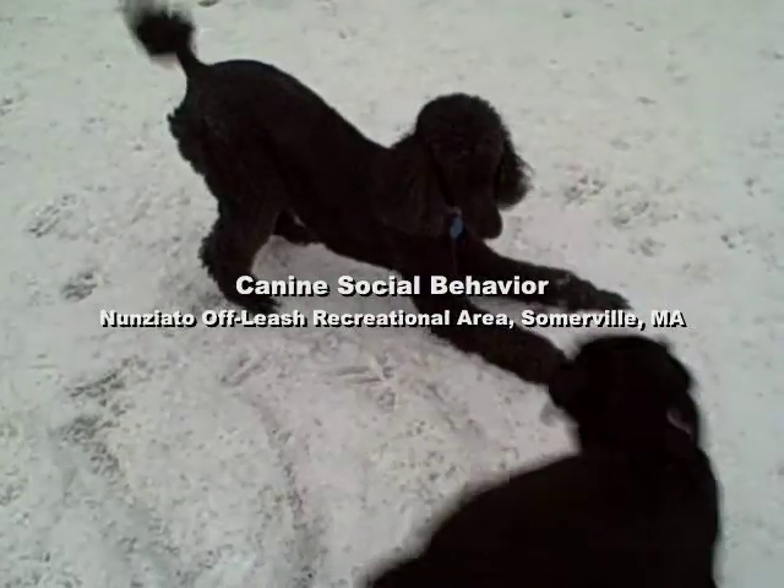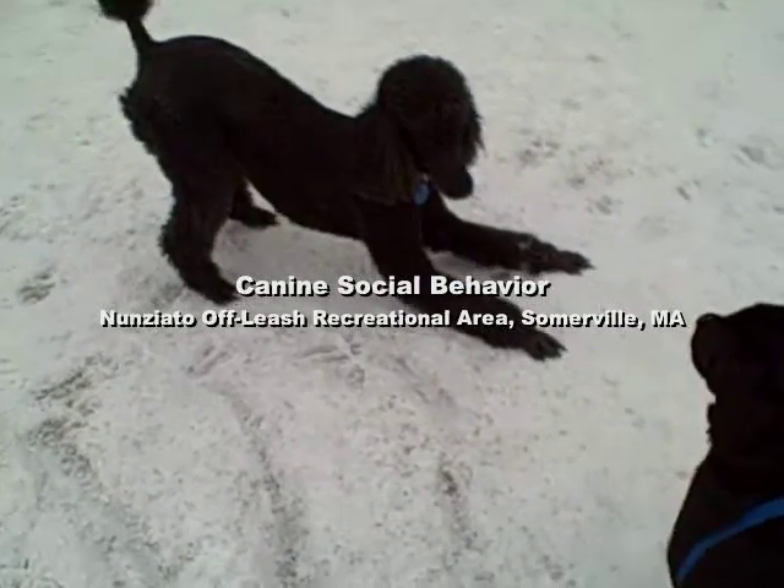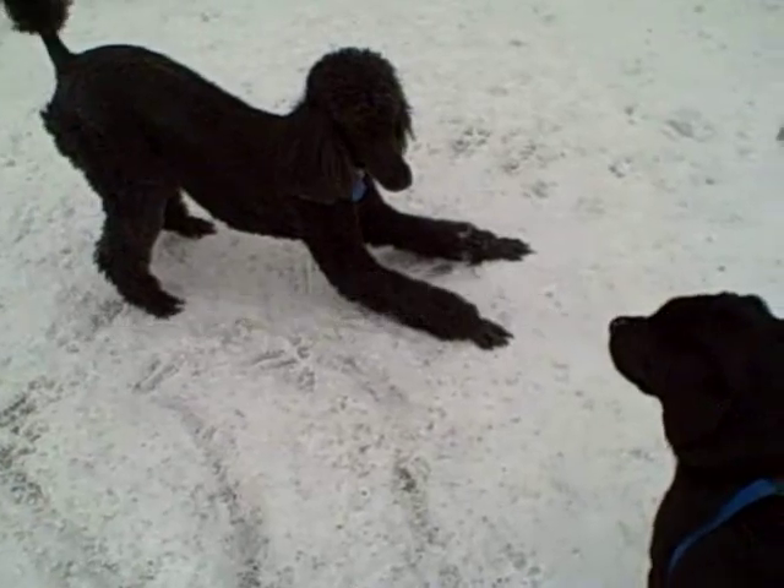We are looking at canine social behavior. Here is the play bow offered by the Standard Poodle, the classic canine invitation to play.